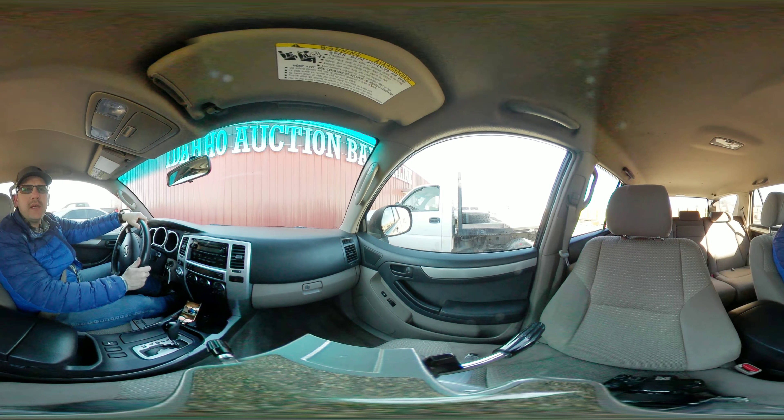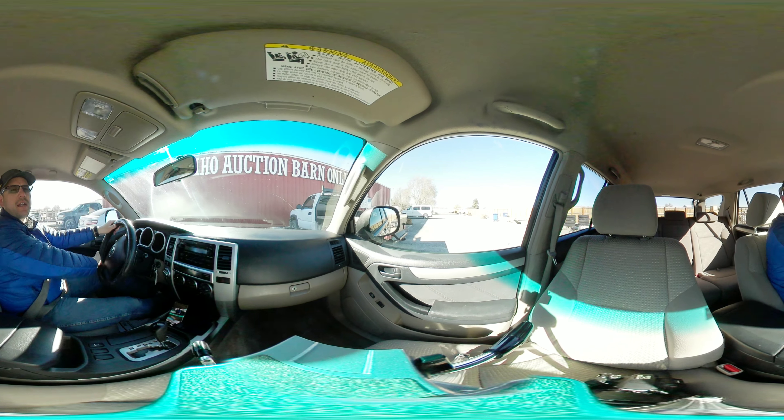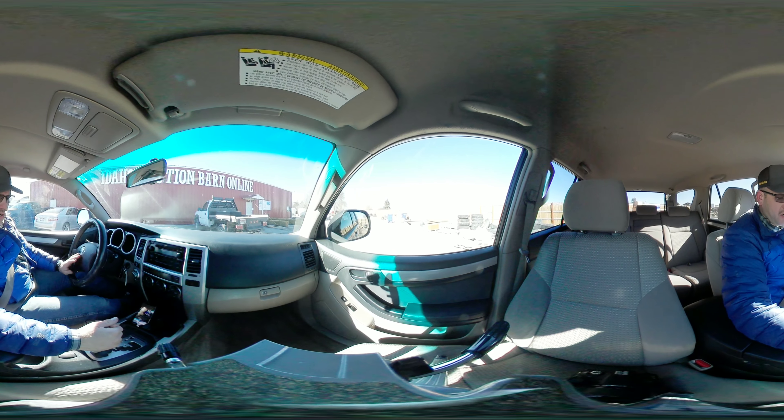The battery is a little bit weak — it's got about 11 volts in it, which is not enough to actually start the vehicle. I have to jump it, and I'm not sure if it will actually end up taking a charge or not.